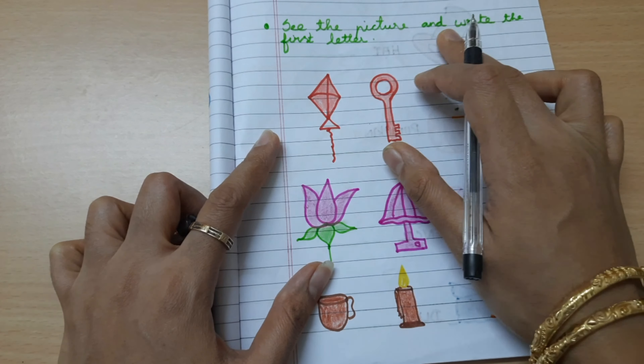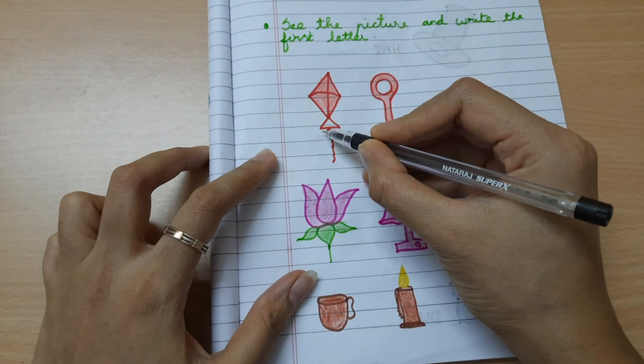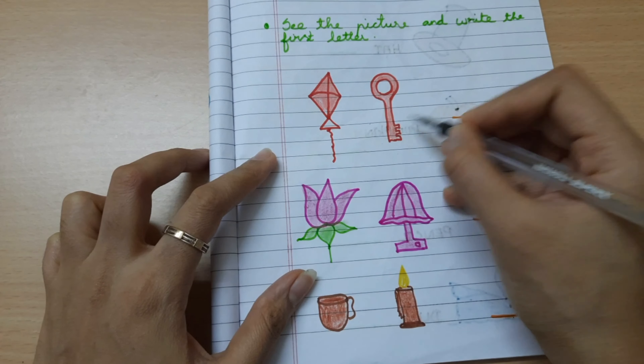See the picture and write the first letter. Kite, key — K.